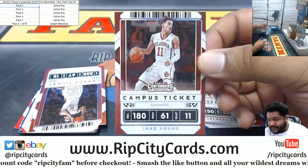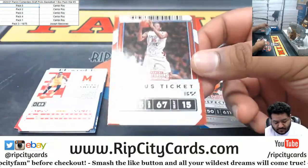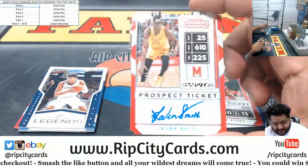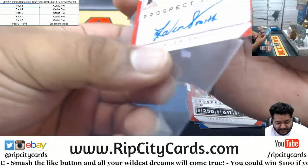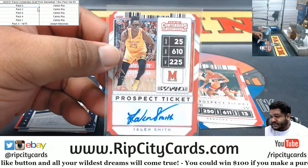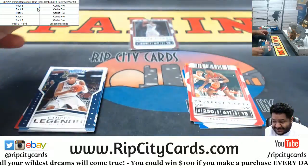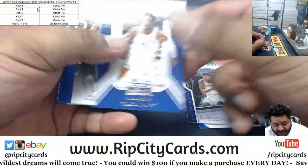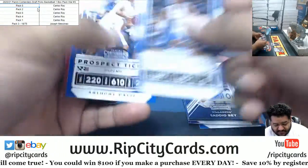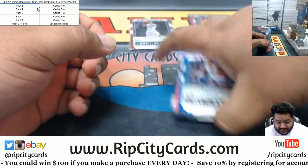We've got a Trae Young. We got a Kawhi Leonard — looks like a die cut. Jalen Smith, 10 of 25. Well, there it is — there's the winner right there. The 10 of 25 definitely beats a 16 of 75. I'll be honest, I've never heard of the kid, but I had no idea who Damian Lillard was coming out of college and he turned out okay. I had no idea who James Harden was coming out of college — he came out all right.